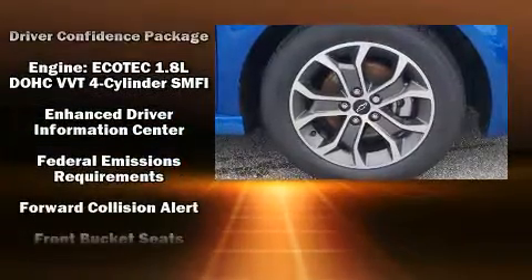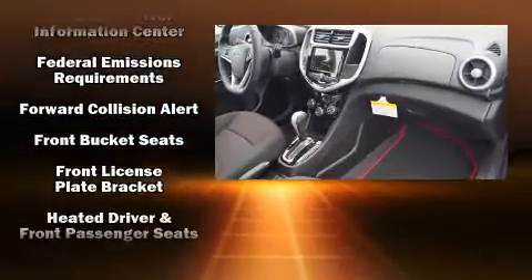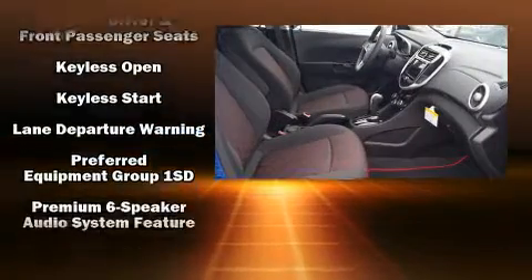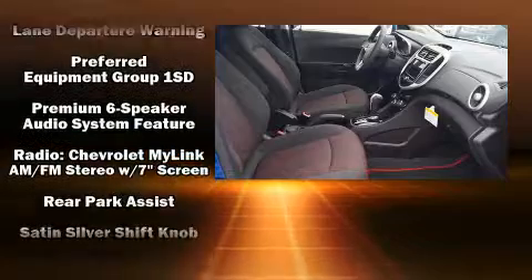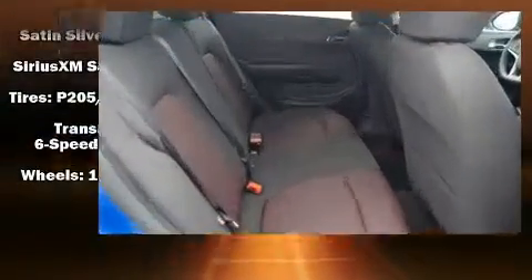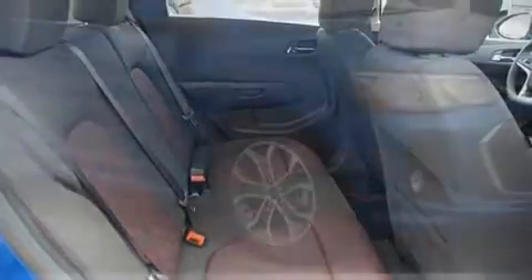Chevrolet also prioritized safety and security with features such as head curtain airbags, front and rear side impact airbags, traction control, brake assist, a security system, OnStar, and ABS brakes.